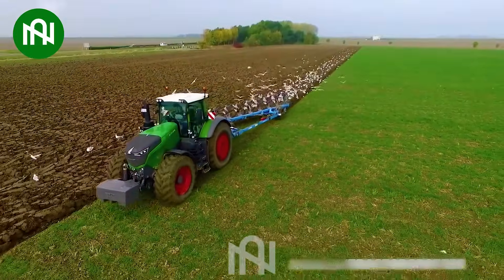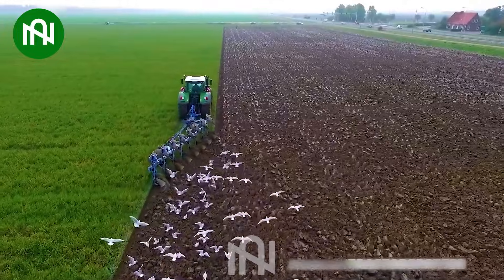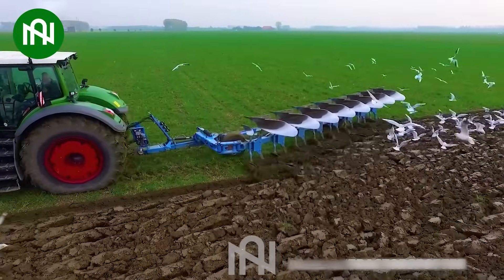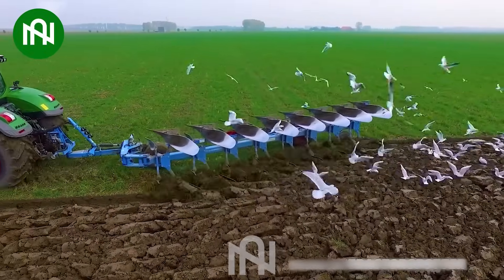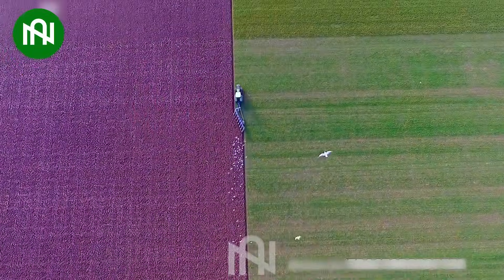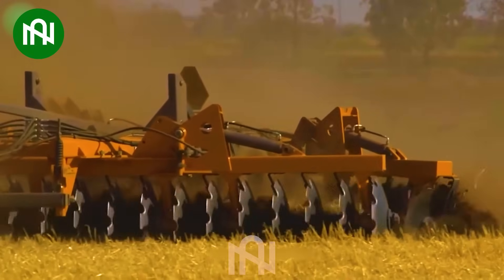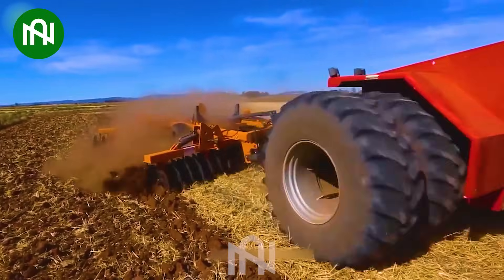The massive earth plower effortlessly turns the soil, making farming look like a work of art. This plowing machine glides swiftly across the field — it's truly impressive.